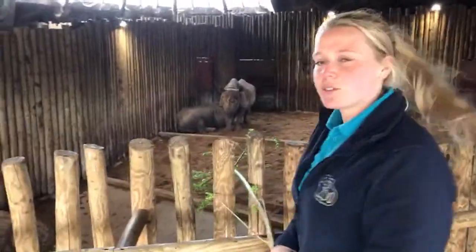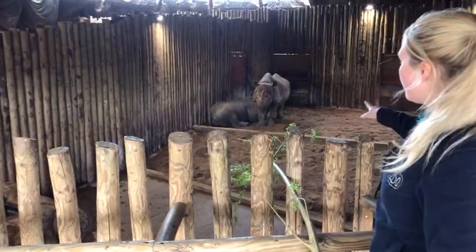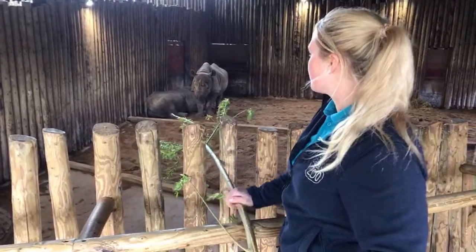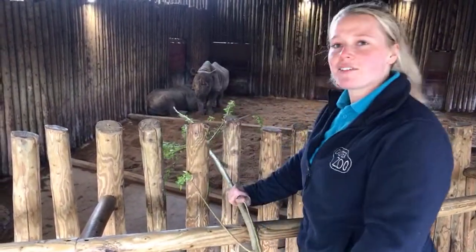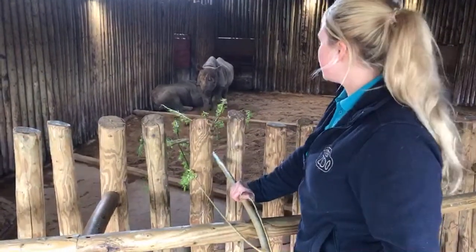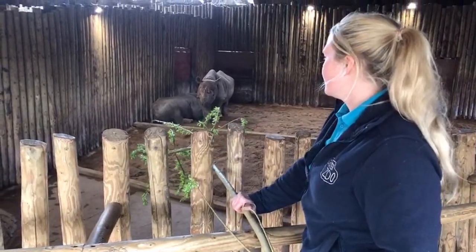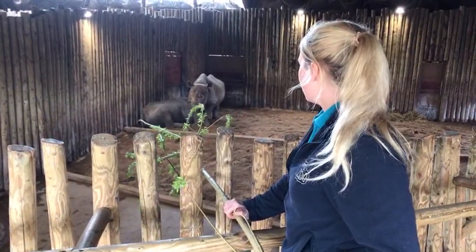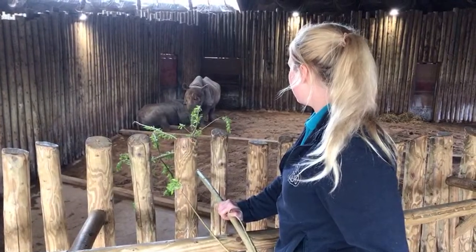These two rhinos over here — the one standing up is Melindi, she's 14 years old. And the one sat down is actually having a little suckle from mum at the moment — this is Jomani, and he's one and a half years old, so he's getting quite big now. They're just having a bit of a rest.